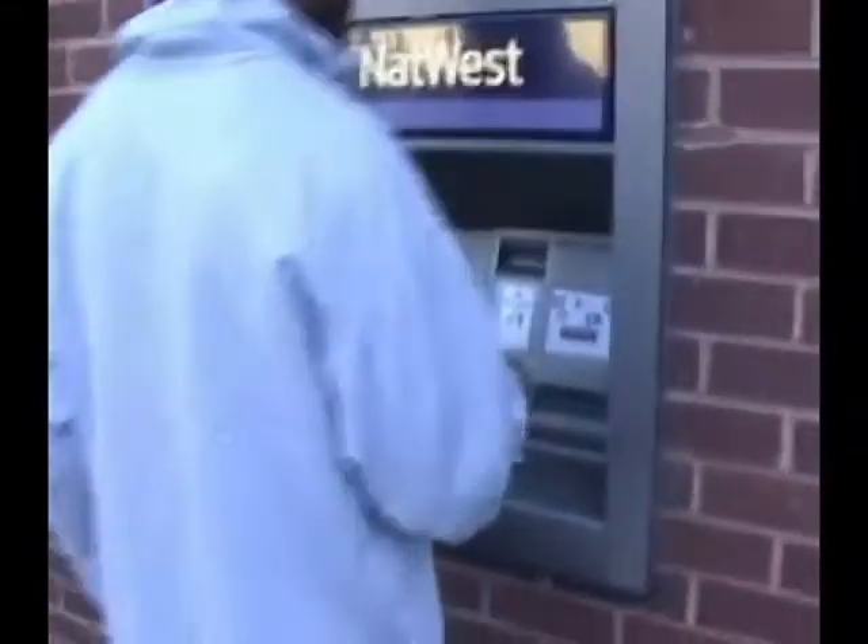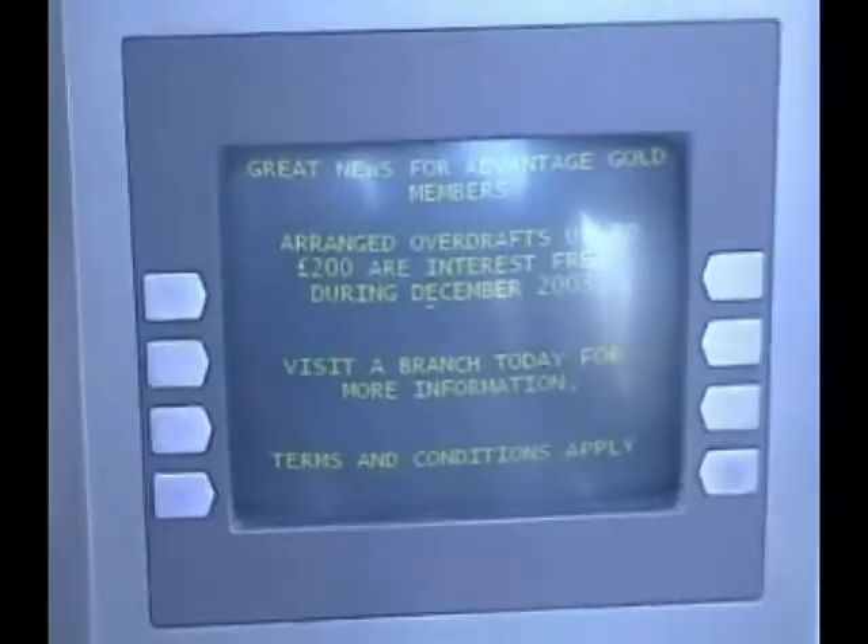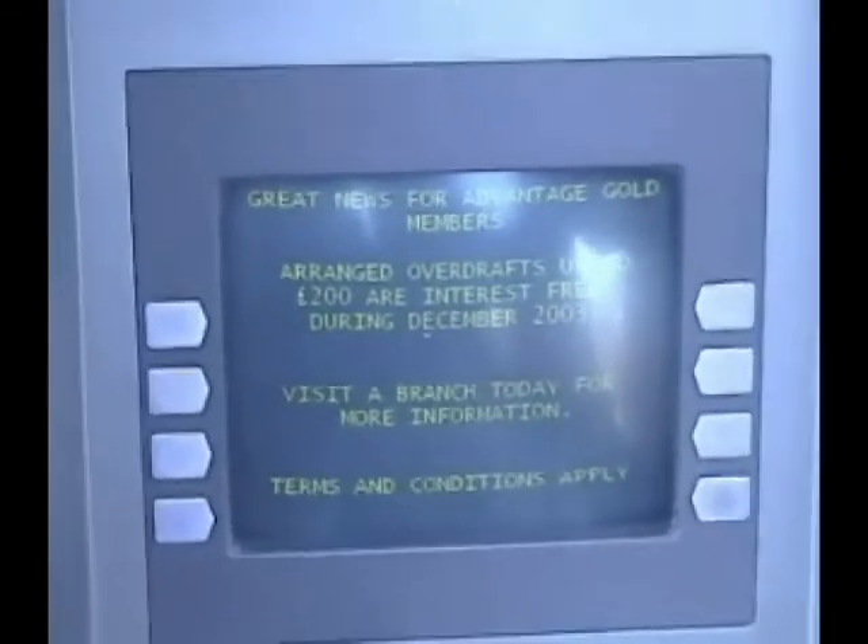This is Dan. He needs money and knows he can get money from the ATM. Dan puts in his card making sure that it is the correct way round and prepares to enter his four digit pin code.